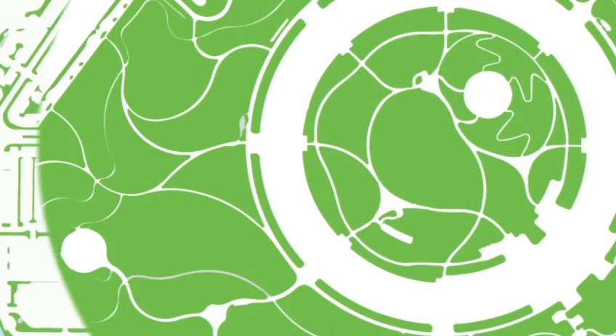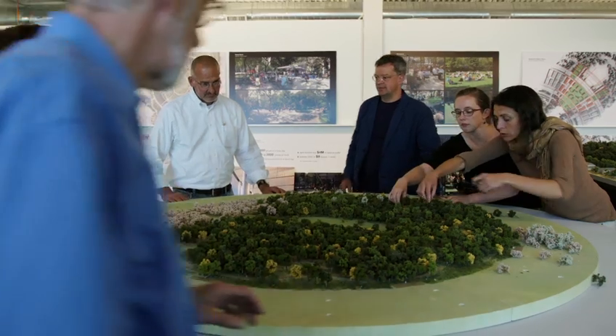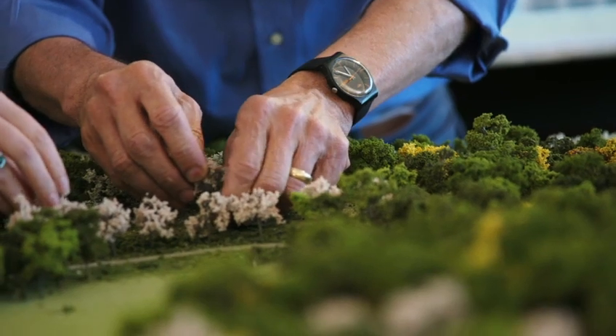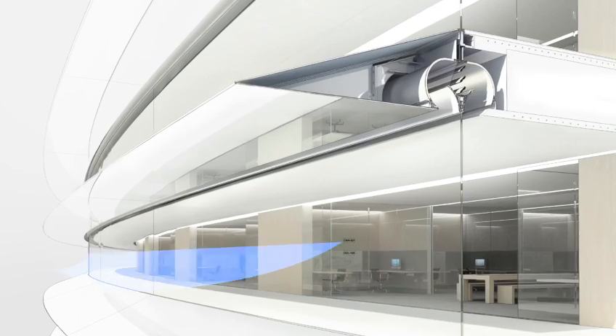When Apple Campus 2 is finished, 80% of the site will be green space. We're maximizing the natural assets of the area. This area has a great climate, so 75% of the year we won't need air conditioning or heating. We'll have natural ventilation.